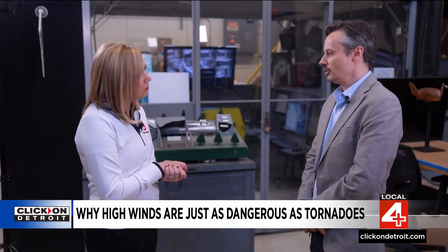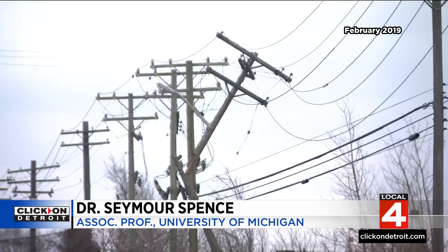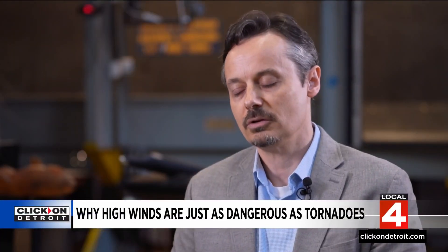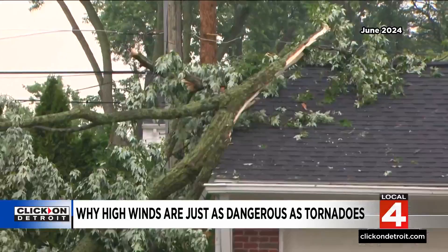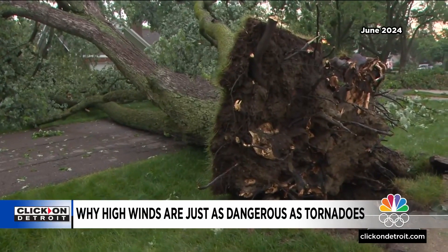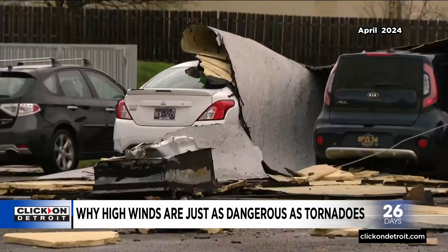Dr. Seymour Spence teaches and studies the effects of high winds on infrastructure at the University of Michigan. Poles can start to get damaged at around 60 miles an hour, so anything above that is when we're expecting something bad could start to occur. This was the wind damage just last week in Beverly Hills, downing trees and power lines, and this past April, 65 mile per hour winds ripped roofs off of buildings in Ferndale.